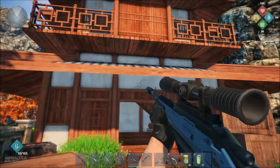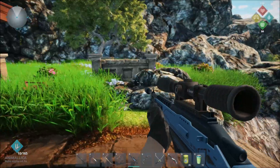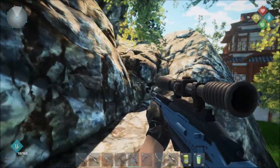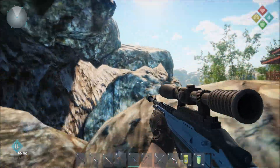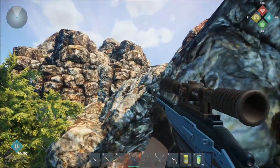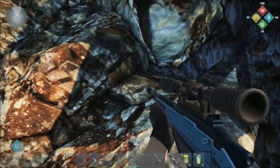Once you get to the top of the castle here you're going to take a right, and you're looking for this outcropping of rocks right here. This is where your parkour skills are going to come into play because you're going to be doing a lot of parkour from this point forward.